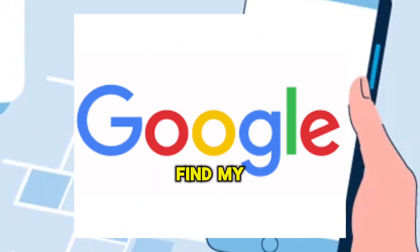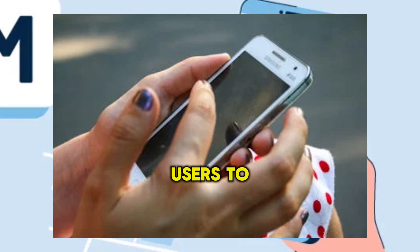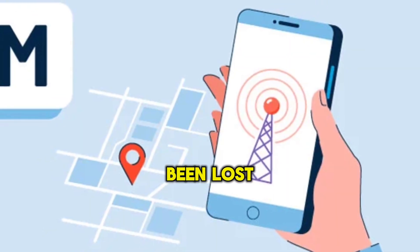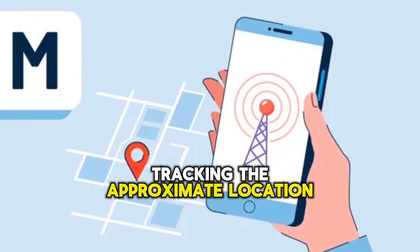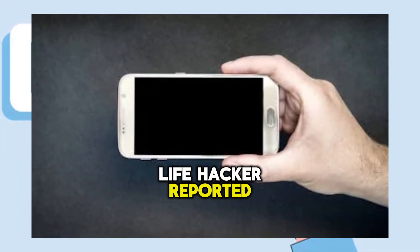Google has finally introduced its Find My Device service for Android phone users. The new service allows users to find phones or devices that have been lost or misplaced, tracking the approximate location with the help of a network of over 1 billion Android devices around the world, Lifehacker reported.